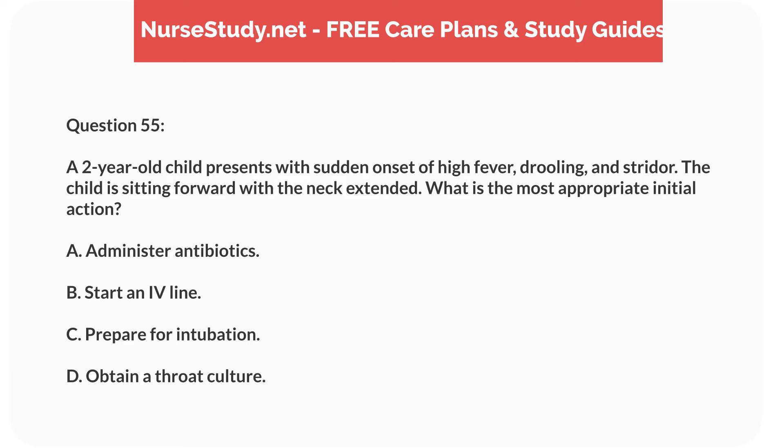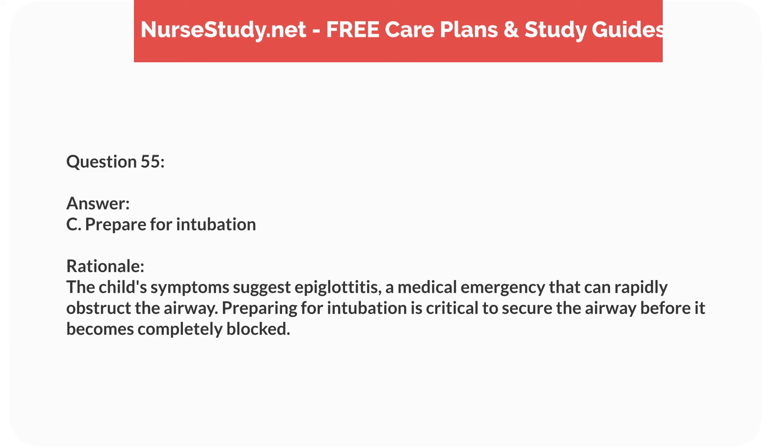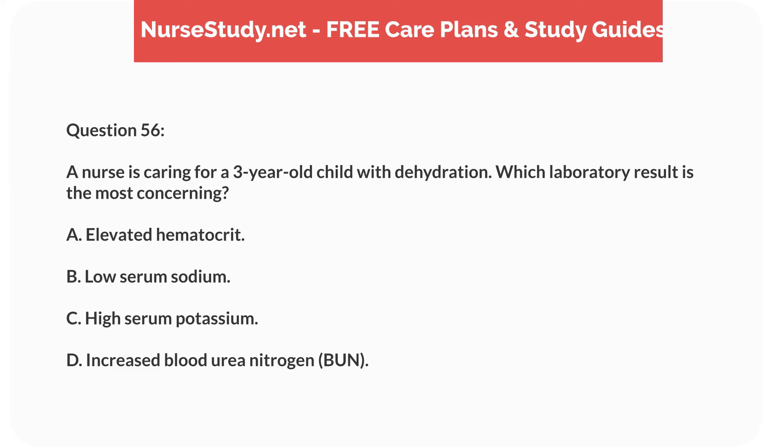Question thirty-nine. A 5-year-old child is brought to the clinic with persistent diarrhea and a history of frequent hospitalizations for dehydration. What underlying condition might the nurse suspect? Answer: D. Celiac disease. Rationale: Persistent diarrhea and frequent hospitalizations for dehydration may indicate celiac disease, which affects nutrient absorption. The other conditions have different primary symptoms.